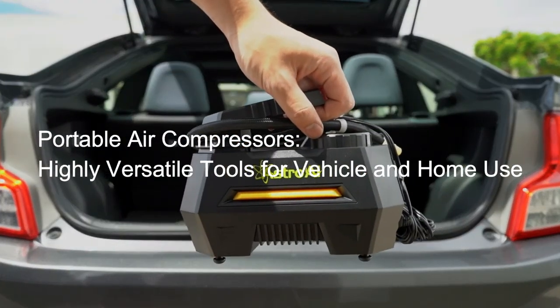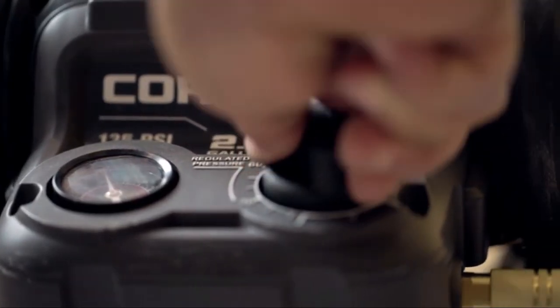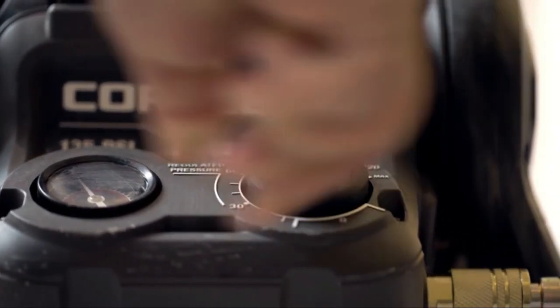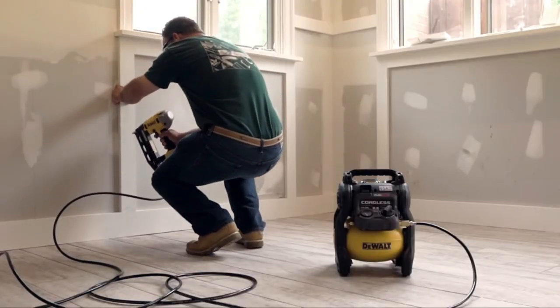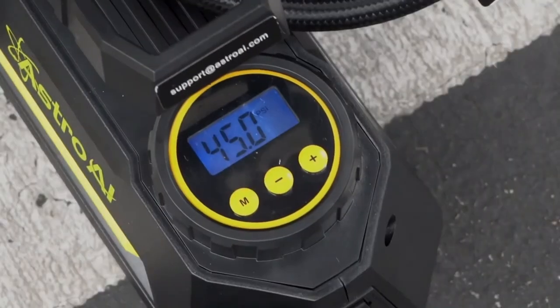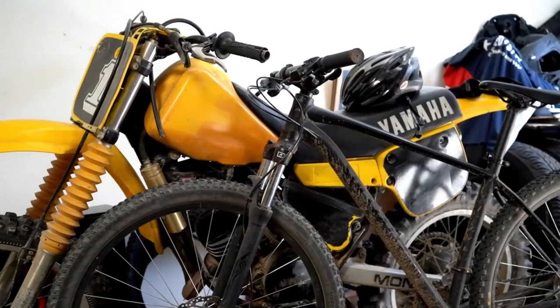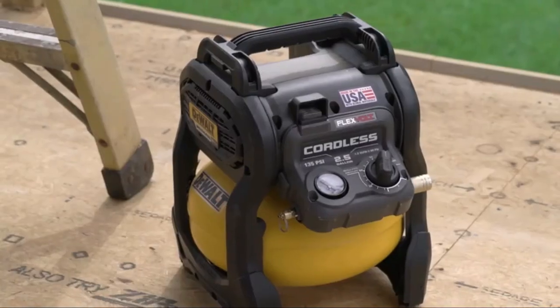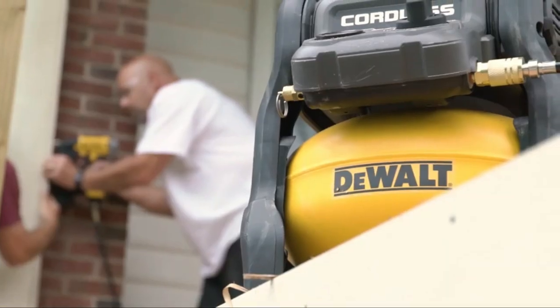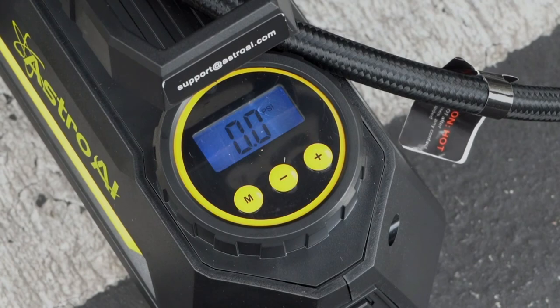Portable air compressors are highly versatile tools for vehicle and home use. As well as inflating tires on all types of vehicles, a portable air compressor can be used for a wide range of inflation tasks around the house, such as pumping up tires on your lawnmower or zero-turn ride-on mower, inflating an airbed, pool toys, or sporting equipment such as a soccer ball. Portable air compressors are easy to use and powered by a 12-volt car battery accessed through your vehicle's cigarette lighter, or they may use heavy-duty battery alligator clamps such as the V-Air Portable Compressor, or rechargeable lithium batteries such as the OASER Portable Air Compressor. Even though most portable air compressors are lightweight, a sturdy handle increases their portability, and a carry bag is another great feature for easy portability and storage.